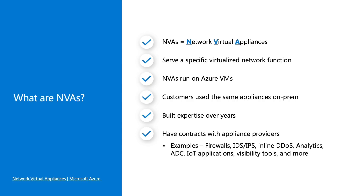NVAs also run on Azure virtual machines. Customers love virtual appliances because they're able to do advanced networking capabilities, and they also do this on premises — so it brings that sense of consistency over to the cloud. Customers have built expertise over the years and have teams who are very skilled in specific NVAs, and they want to bring that to the cloud. Customers also often have contracts with appliance vendors. Examples of NVAs include firewalls, intrusion detection and protection systems, inline DDoS, IoT applications, and so many more.